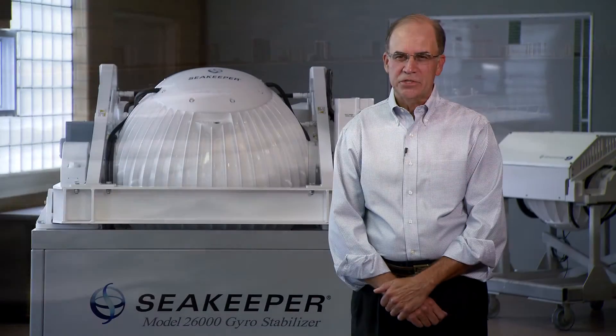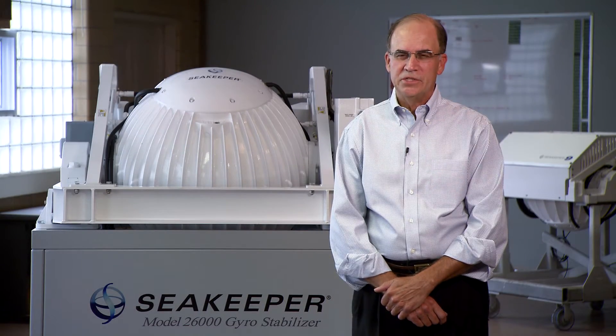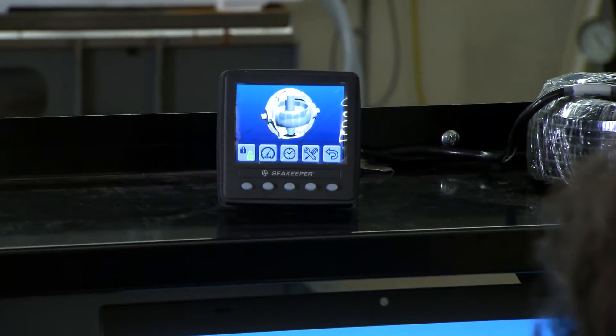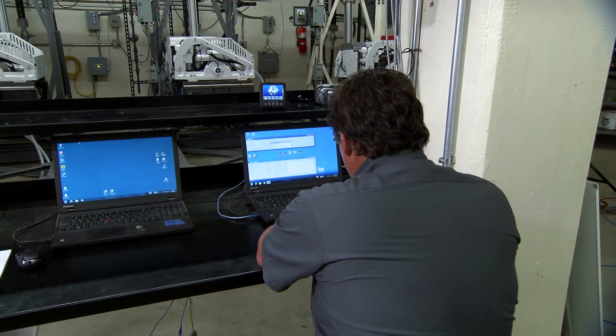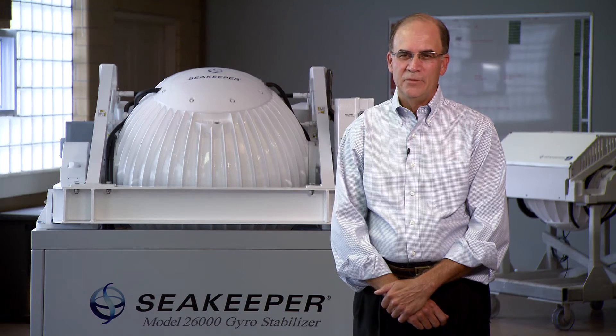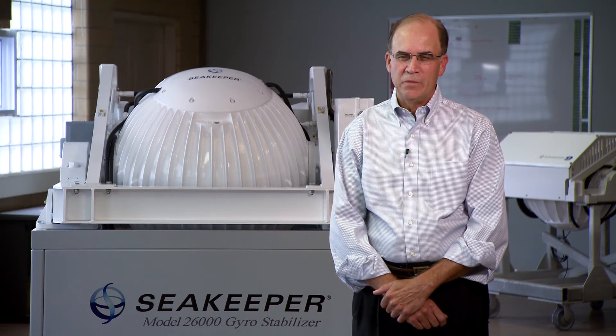SKF has shared our vision that gyro technology is going to become part of every boat. They have provided us with various types of resources over these 12 years to help us get through prototyping, pre-production, and now manufacturing of up to five different models of gyros.